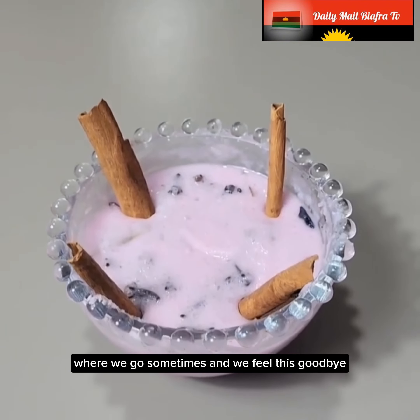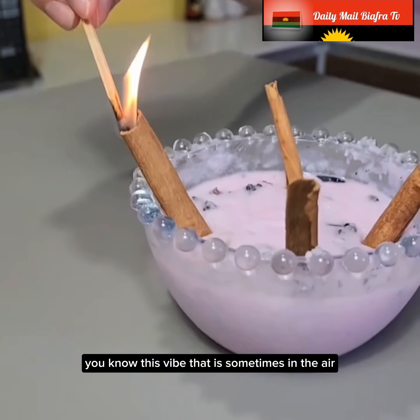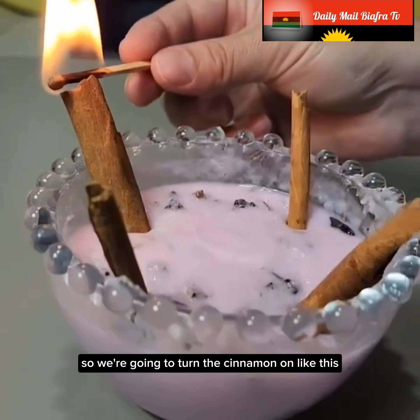Where we go sometimes and feel this good vibe — you know, this vibe that is sometimes in the air, this pleasant smell, this essence. It's just because they do this. So we're going to turn the cinnamon on like this with a lighter or a match.